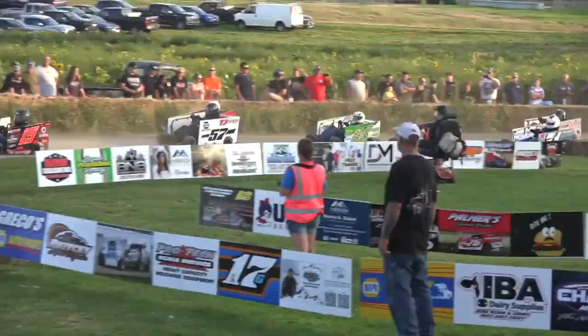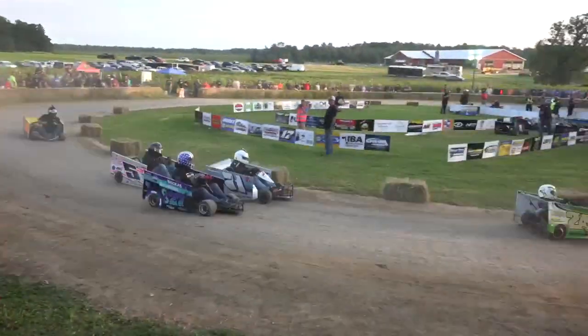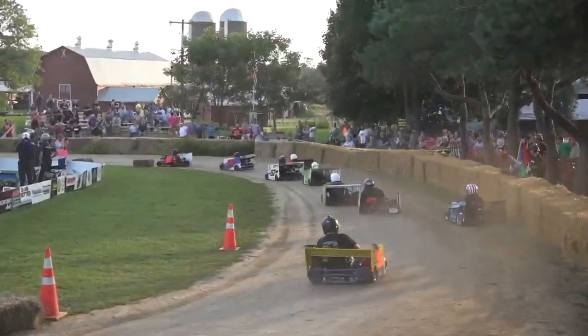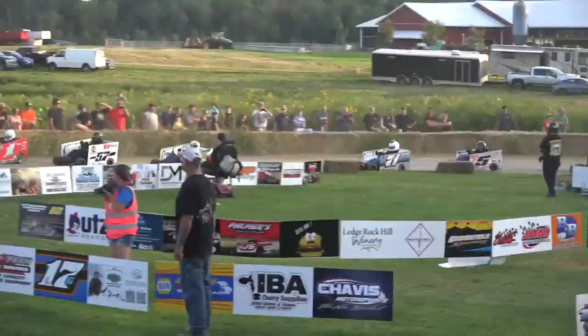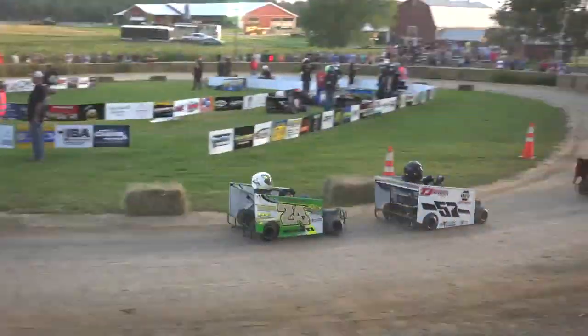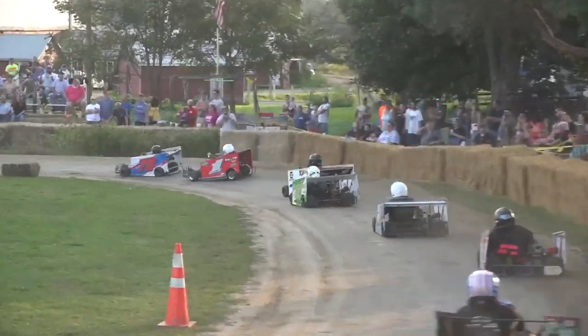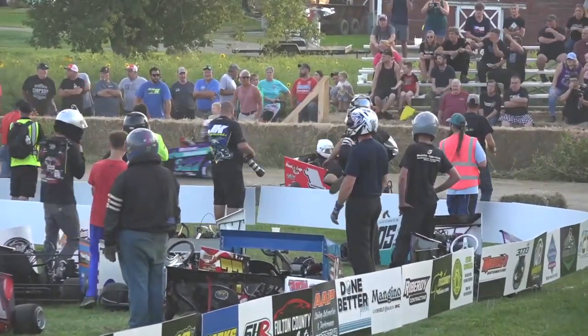Down the back stretch, Banks is sitting inside for the number one spot. He will get down as the leader. Weiss trying to hold down the forward in the number two spot. Top two transfer to the main event. And Coffey right back there in third with Riley Gill fourth. Tanner Warner off the pace in the 97, and hang on Gill.